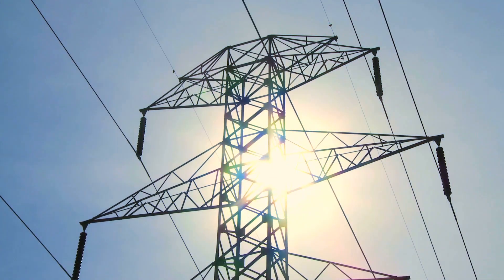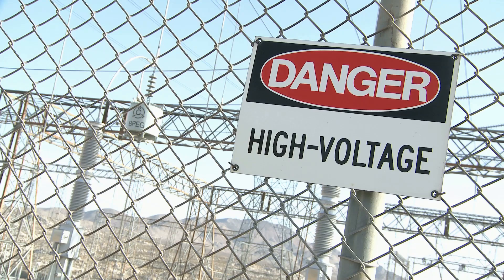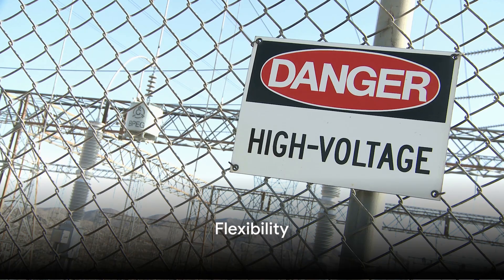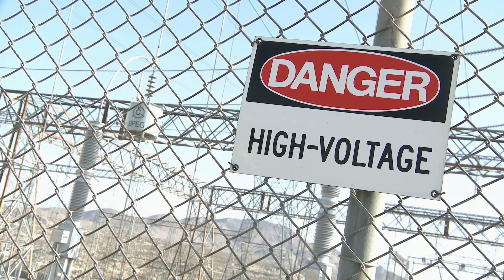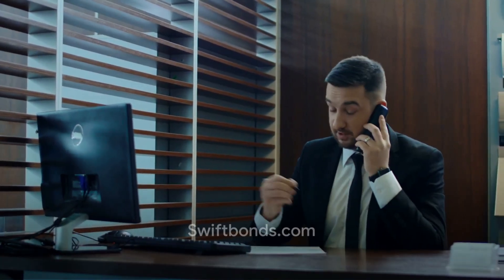Convenience: Purchasing a bond is often quicker and easier than coming up with a large deposit. Plus, you avoid the hassle of having to wait for a refund when you eventually close your account. Flexibility: If you move or switch utility providers, you can often transfer the bond to your new account or get a refund for the remaining value of the bond. To know more, please visit swiftbonds.com.